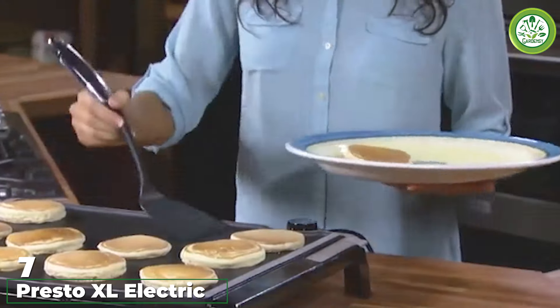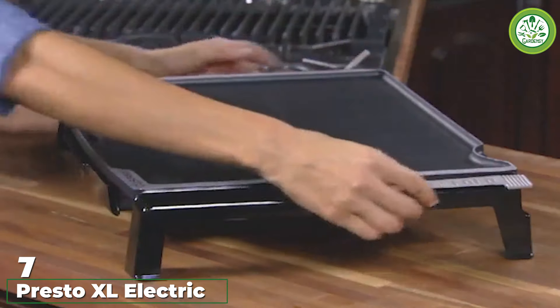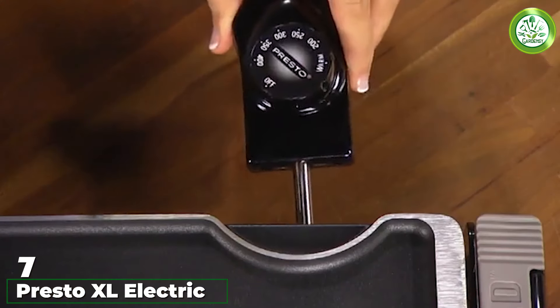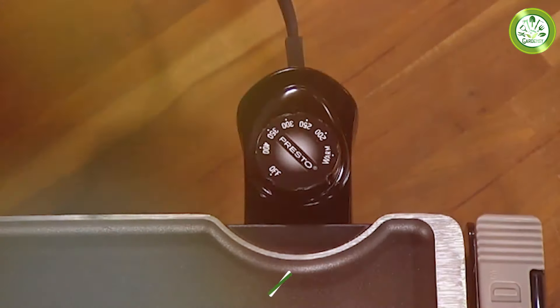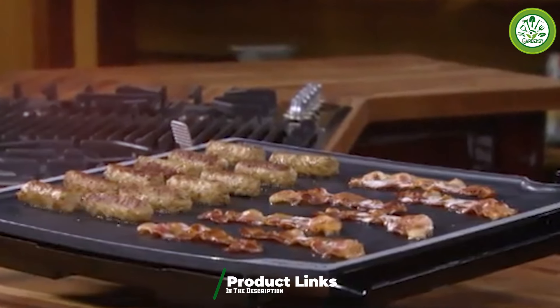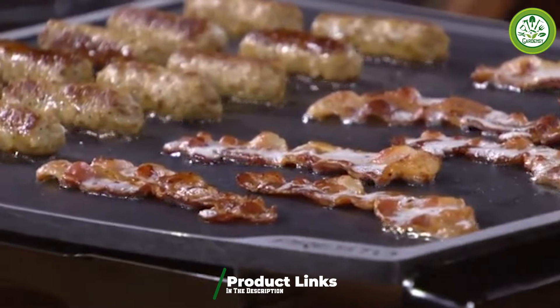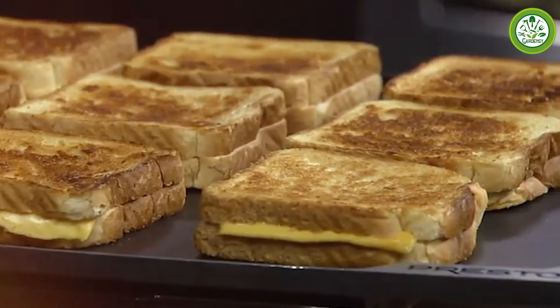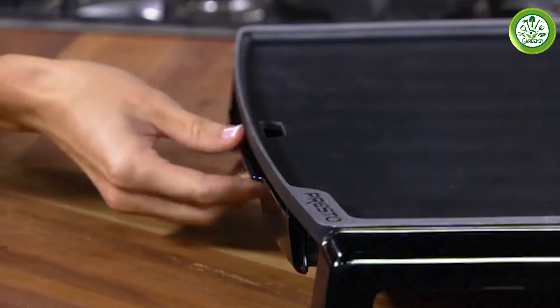Number 7. The Presto XL Electric Tilt and Fold Griddle offers a unique design that stands out in the world of electric griddles. Its generous 19-inch cooking surface is perfect for large meals, and the tilt feature allows for easy grease drainage, making it easier to prepare healthier meals. The sleek modern design not only looks great but also provides functionality that meets various cooking needs.